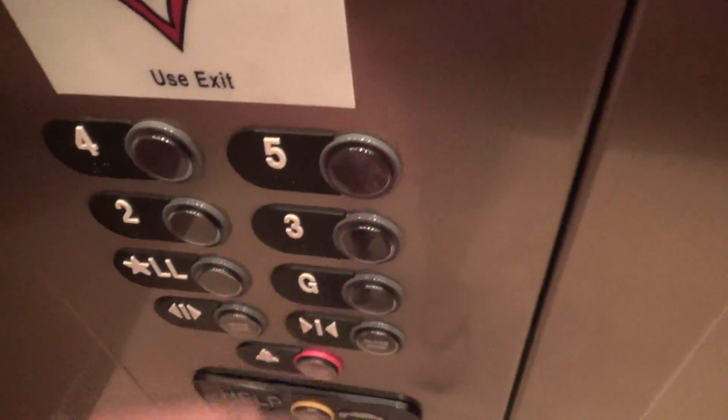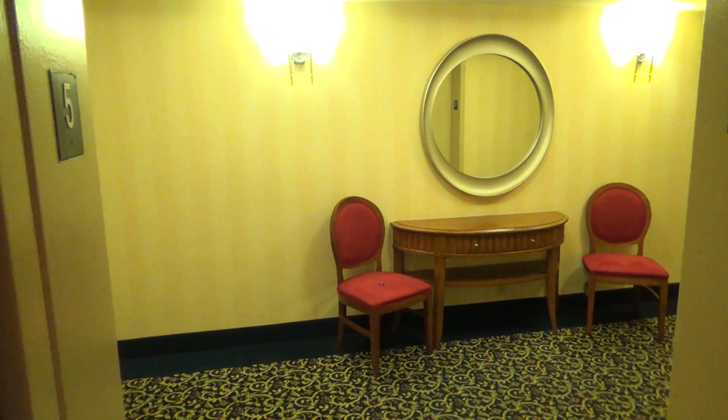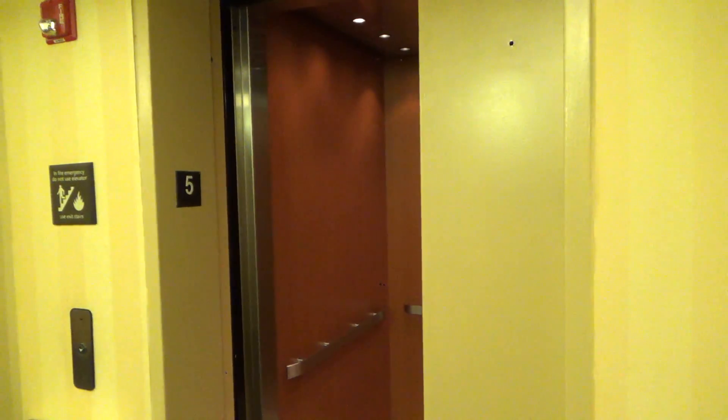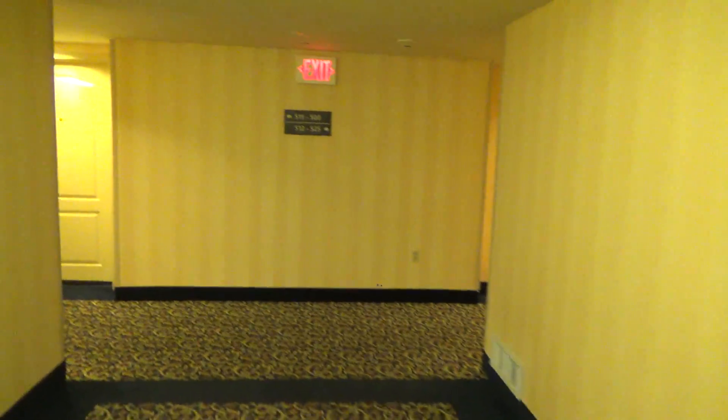So look how dim that button is. Quite level, right? That's all right. And there it goes.